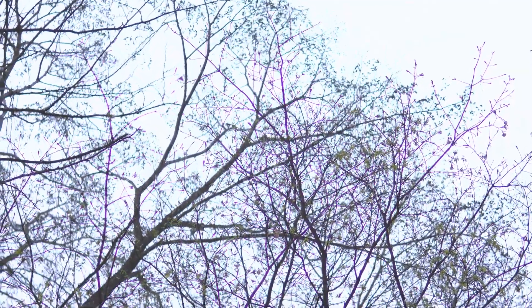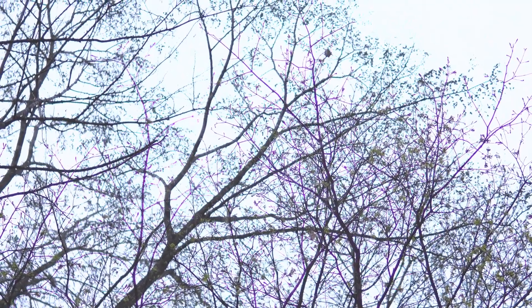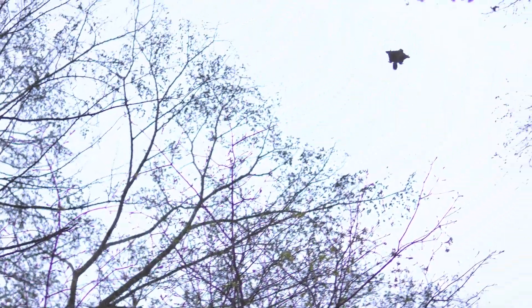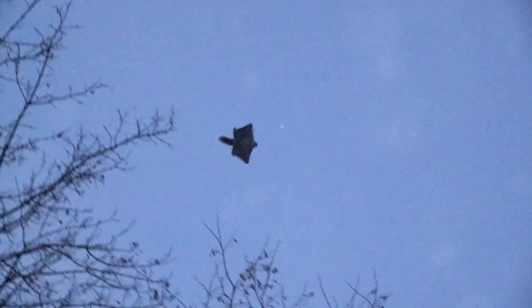These guys might look like regular squirrels, but don't let that fool you — they have a secret superpower. They can glide like pros. Flying squirrels have a special stretchy membrane called a patagium that stretches between their wrists and ankles. When they want to glide, they jump from a high branch and spread their legs, stretching out their patagium. This creates a wing-like surface that catches the air, allowing them to glide smoothly through the trees. They can even steer with their tails and change direction in mid-air. How cool is that?